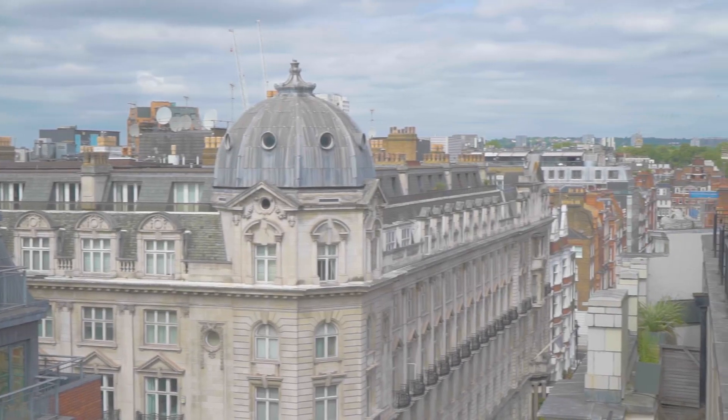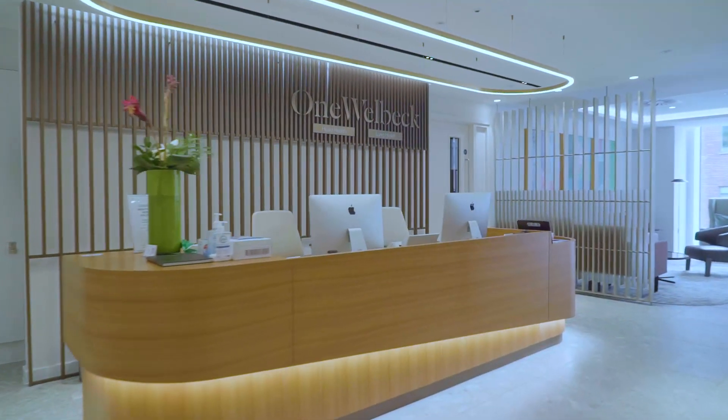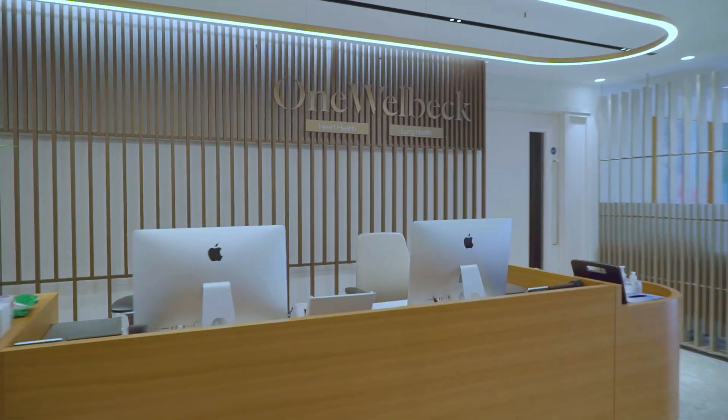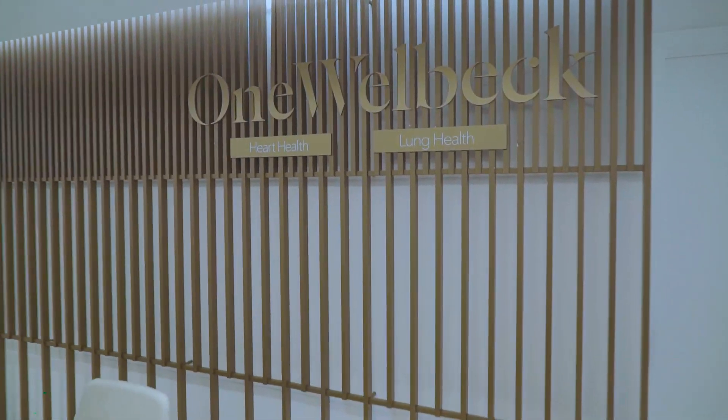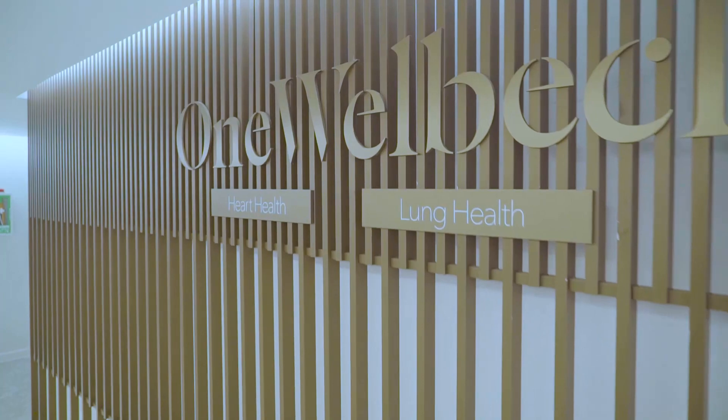So we have about 200 doctors here in central London. We have converted a building that was essentially an office building into a clinic that can pretty much do 80% of what a hospital can do.